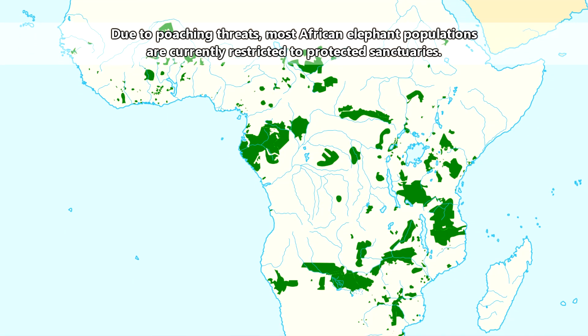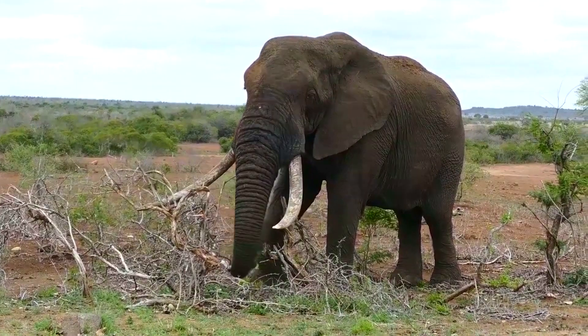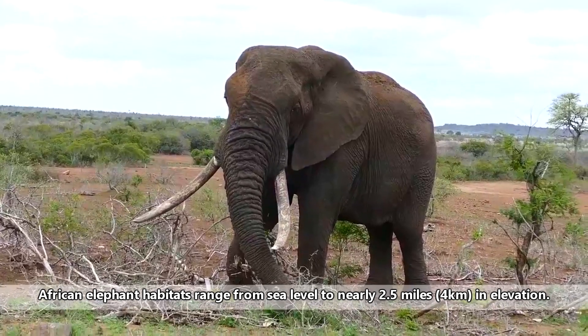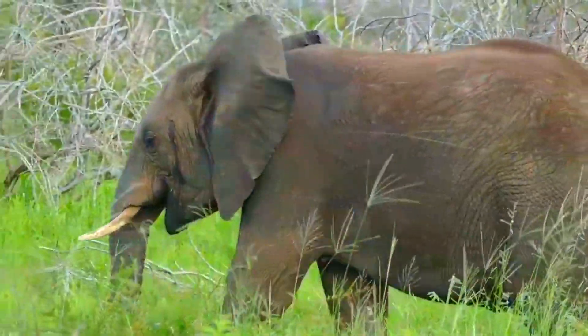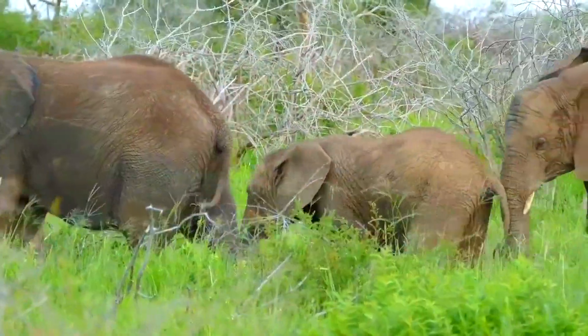As their name suggests, African elephants live in Africa. Their populations are mostly fragmented, and they no longer inhabit some of their historic range. Savannah elephants find home in savannahs, forests, deserts, beaches, scrub forests, and woodlands, while forest elephants are generally restricted to forested areas, including rainforests and swamps.